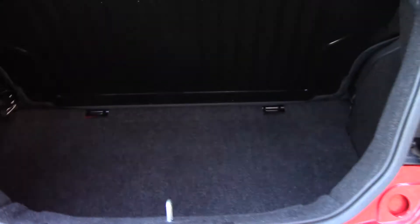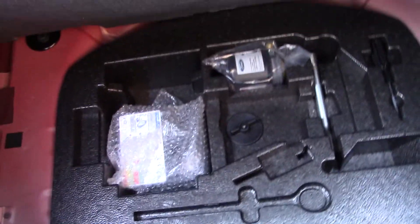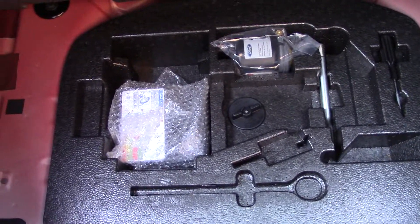Open up the boot and we can see all of the available space on the inside. And if we lift up this carpet we've got an inflation kit underneath.